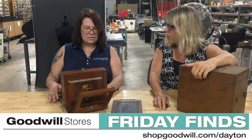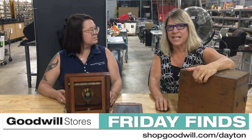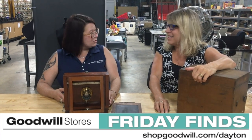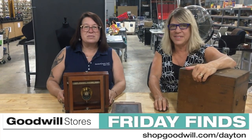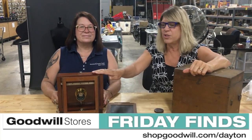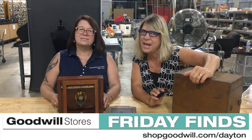When people shop and donate at shopgoodwill.com/Dayton, you're helping change lives. Remember to shop, donate, and change a life — and hurry up and grab this treasure, only on shopgoodwill.com/Dayton.